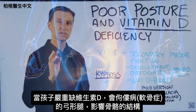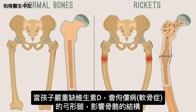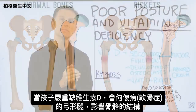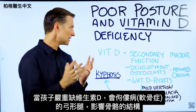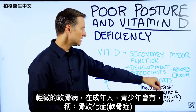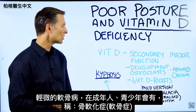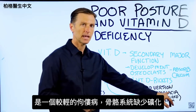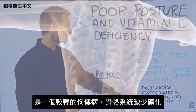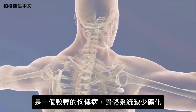Now, when a child is severely deficient in vitamin D, they get this condition called rickets — like bowed legs. It starts to affect the structure of the skeleton. Well, there's a mild version of rickets you see in adults and even teenagers. It's called osteomalacia. So it's a milder version of rickets, in which you're getting a lack of mineralization of the skeletal system.